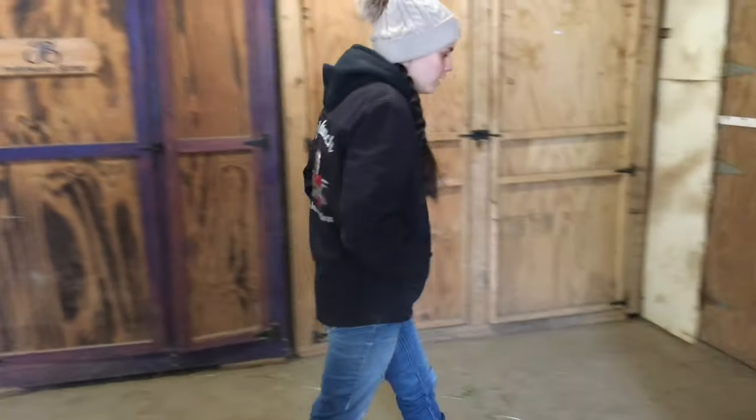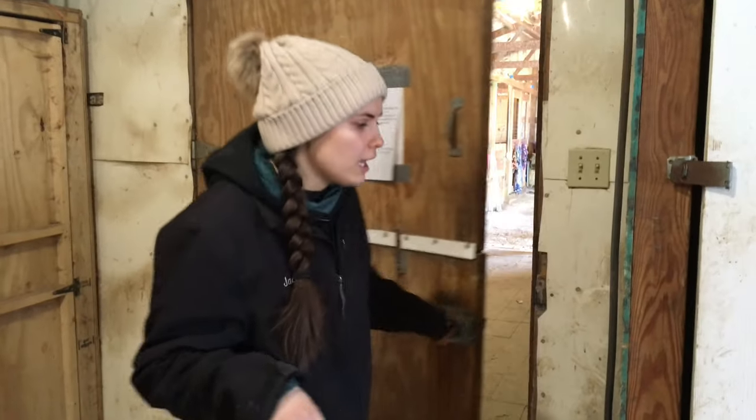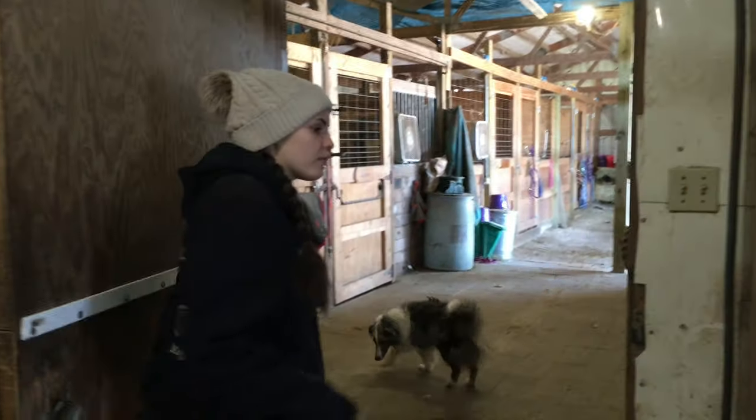So my horses are hungry. The first thing that I usually do is I come in the barn, turn on the lights, and I go around and check everything, make sure everything's all right.